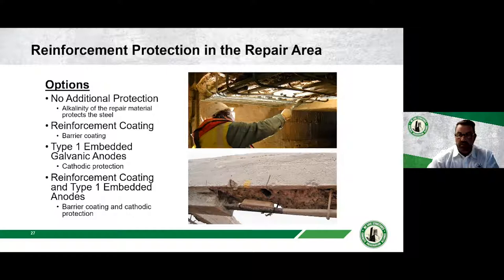Before placing repair material, consider adding protection for the reinforcing steel. Options include no additional protection (just clean the rebar — cheapest and fastest), a barrier epoxy coating on the rebar, or an embedded galvanic anode attached to the steel, which provides protection around the repair area for a longer-lasting result. You can also combine both methods. David Simpson from Vector Corrosion Technologies will be doing a full presentation on corrosion mitigation on December 8th.